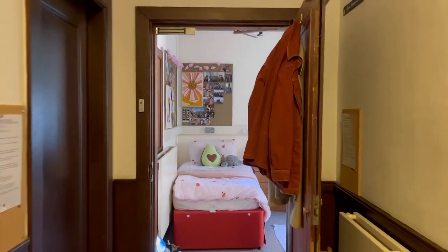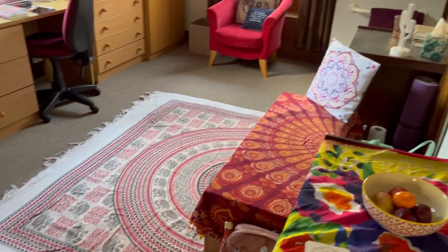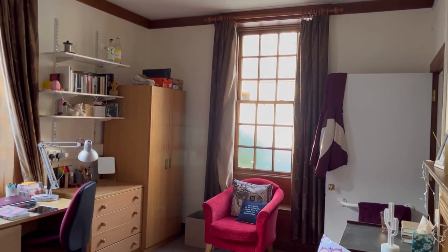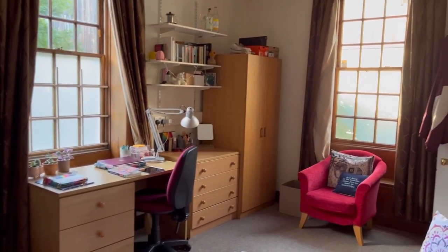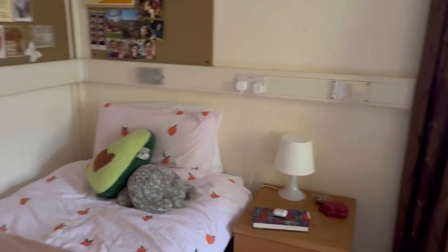My room this year is very different from my room last year and the majority of rooms in Memorial Court. Most of them have a separate bedroom and lounge and obviously this one is all in one. I also have the disabled room this year so there are lots of features in this room that are designed to make my life a lot easier.